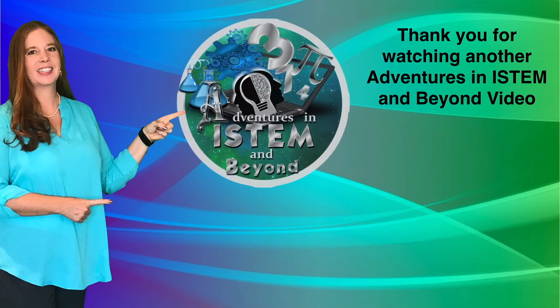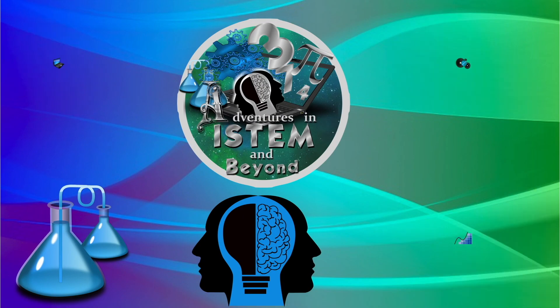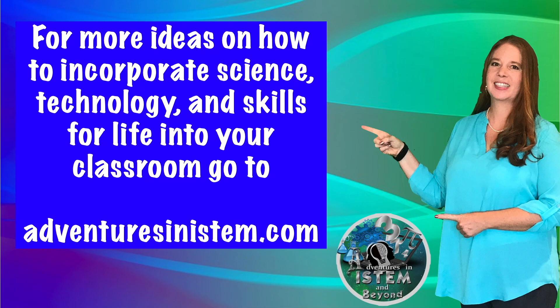Thank you for watching another Adventures in iSTEM and Beyond video. Don't forget to subscribe and turn on notifications for more Adventures in iSTEM and Beyond videos. For more ideas on how to incorporate science, technology, and skills for life into your classroom, go to adventuresinistem.com.